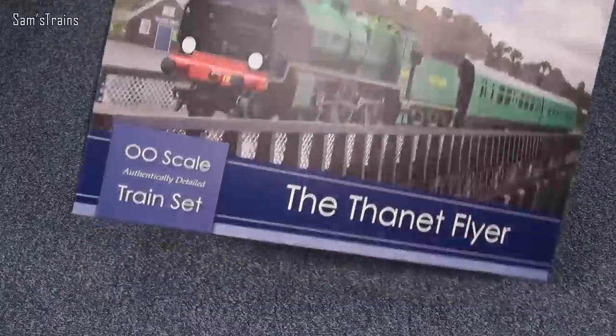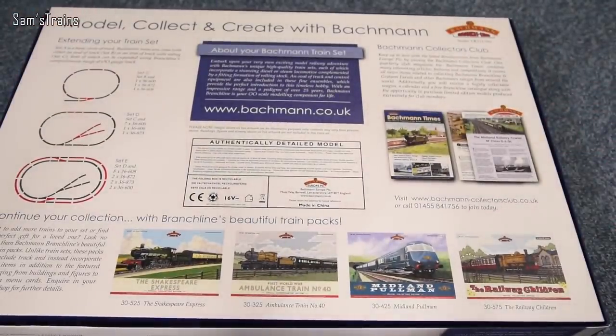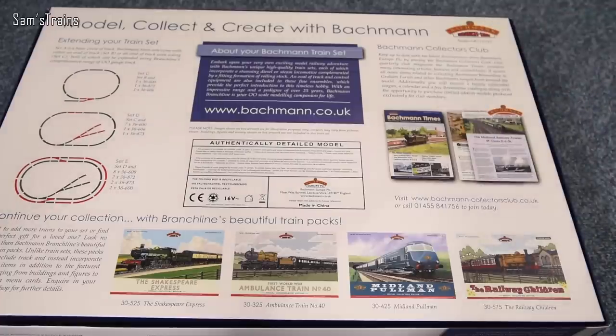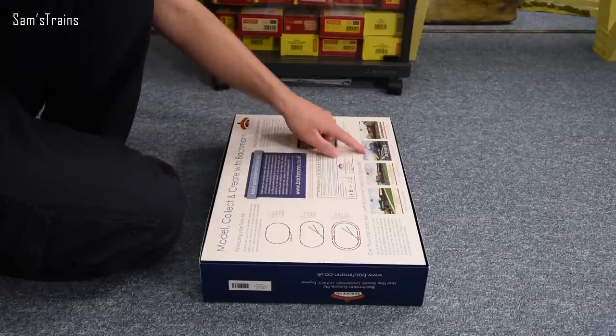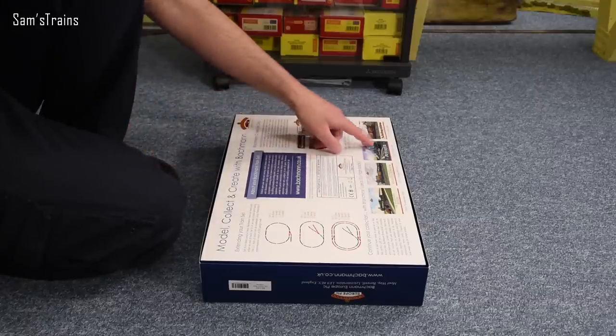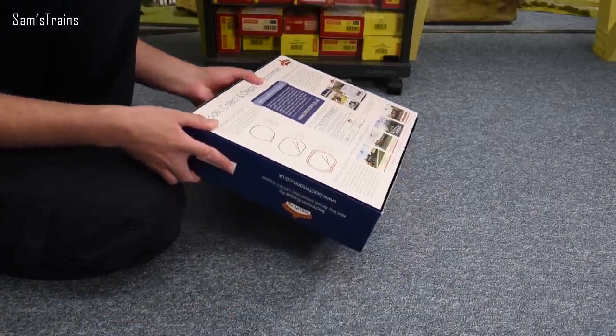Before I get this out, I'll just flip the pack over and show you the back of the box — there's nothing really pertaining to the train set itself. There's a bit about extending the layout, which I would recommend, because with points you can do a lot more with sidings and different routes. There are also a few more train packs on offer from Bachman at the bottom. Except that Blue Pullman though — can't quite afford that, I don't think.